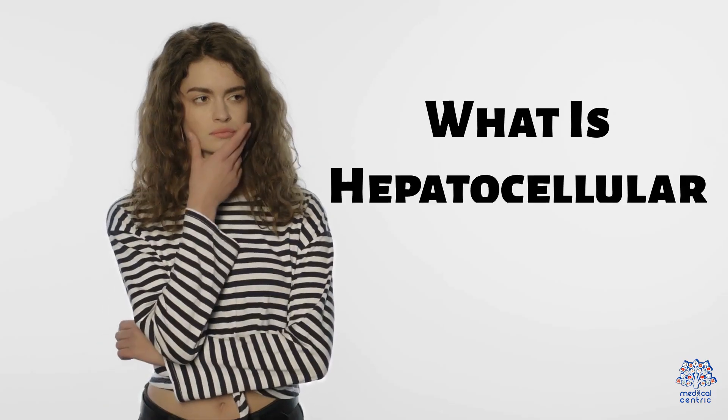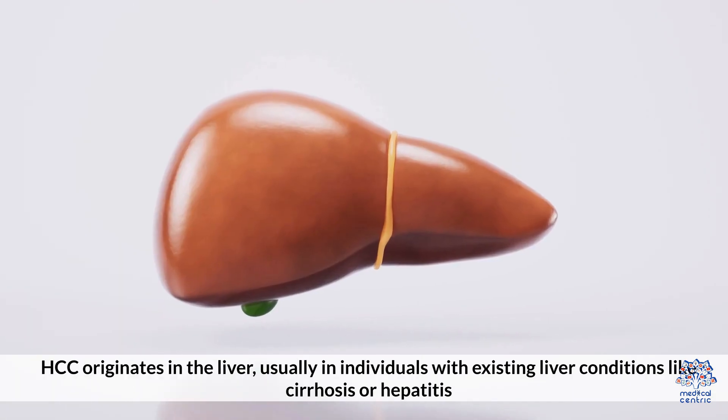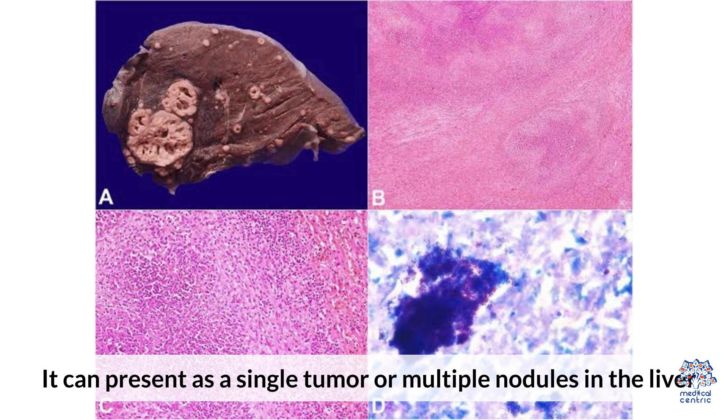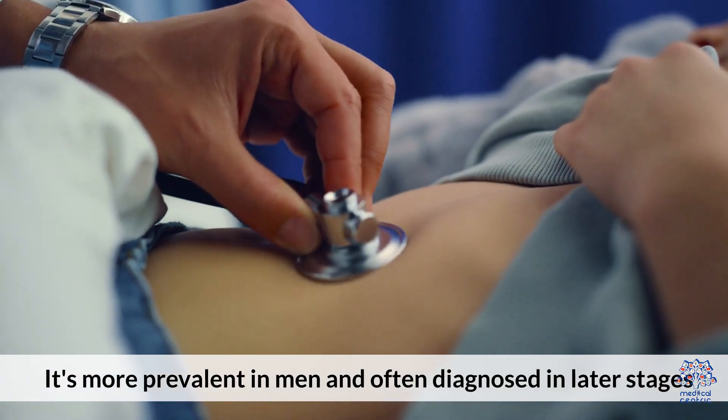What is hepatocellular carcinoma? HCC originates in the liver, usually in individuals with existing liver conditions like cirrhosis or hepatitis. It can present as a single tumor or multiple nodules in the liver. It's more prevalent in men and is often diagnosed in later stages.